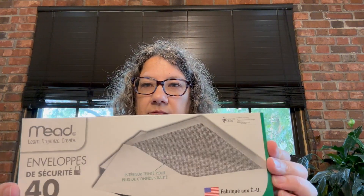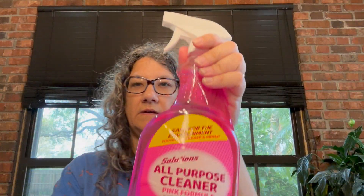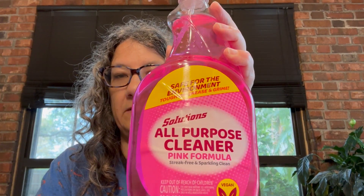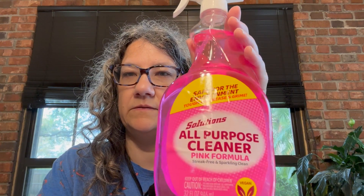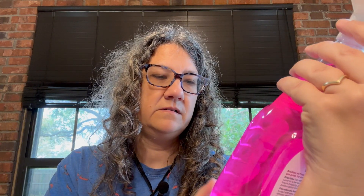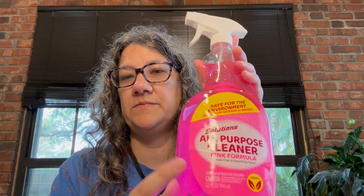I got some envelopes. I also got this new cleaner — actually this is my second one; I got another one earlier. I've tried it out and it works really good on greasy stovetops and stuff. It smells pretty nice too. I don't know if it's a dupe of the Pink Stuff spray, but this works pretty good and smells nice.